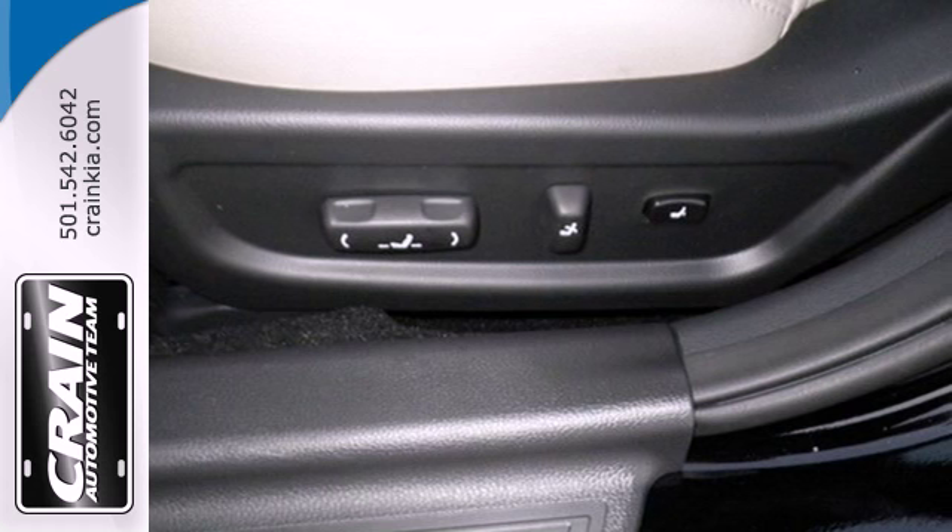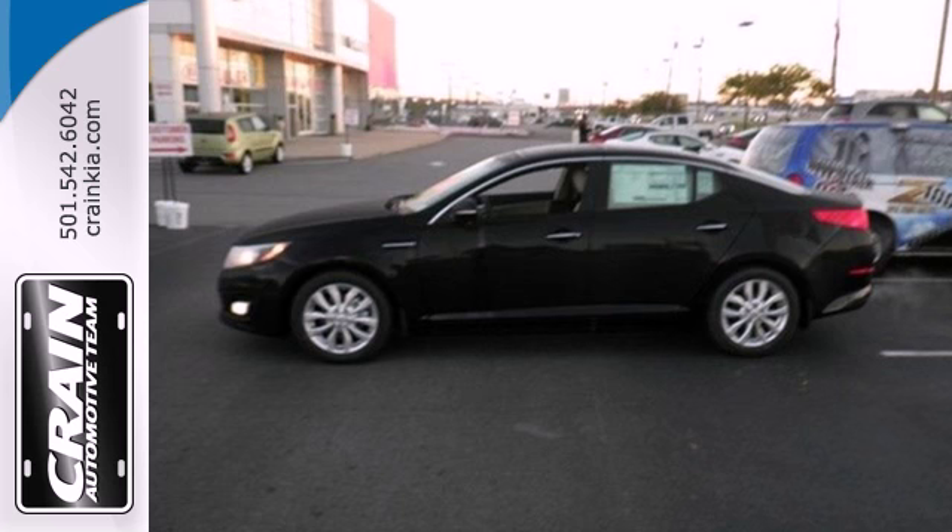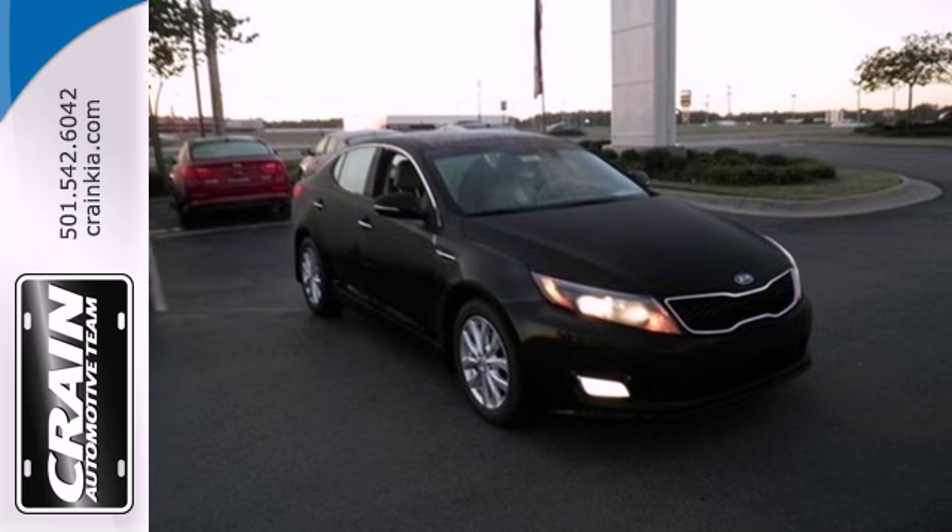For starters, it comes with an advanced airbag system, fully automatic headlights, heated mirrors, and stability and traction control.